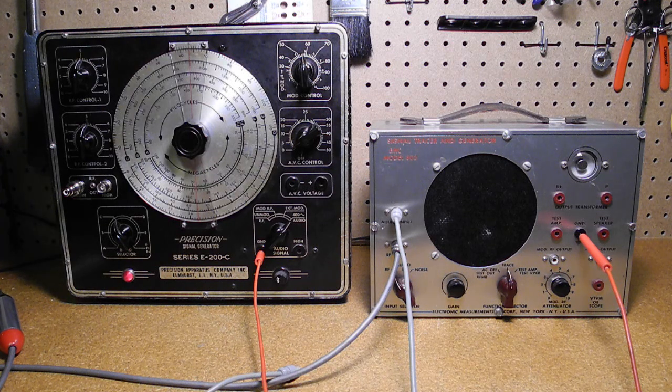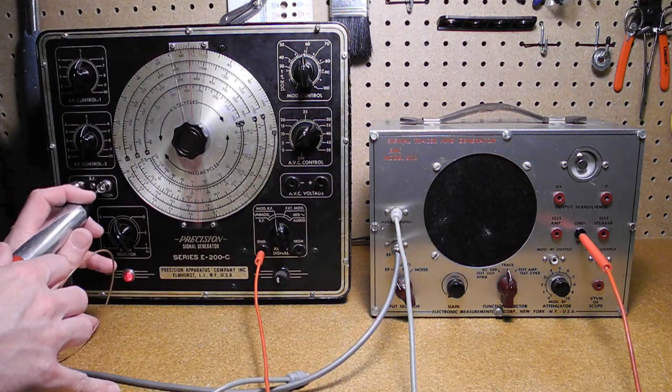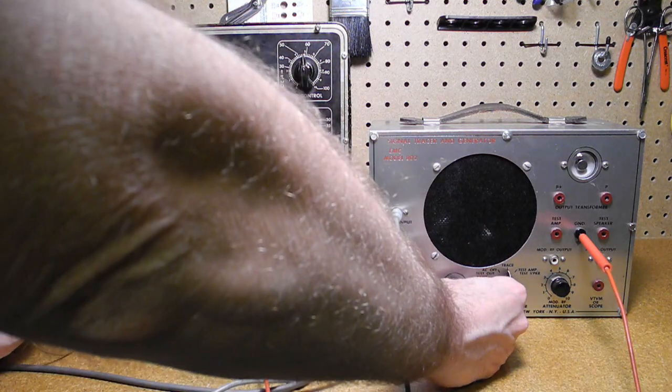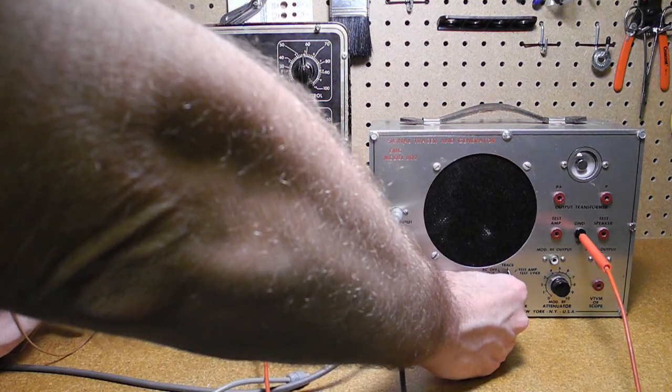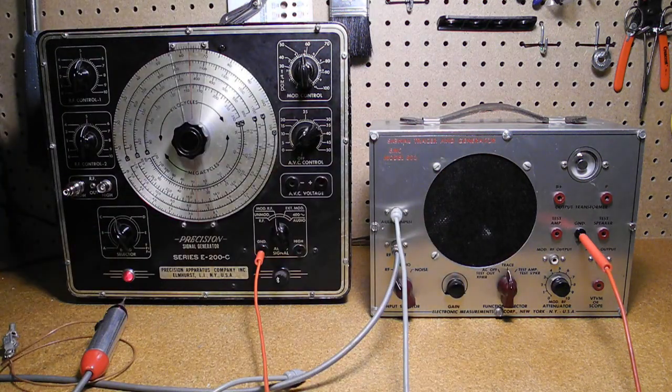The signal generator is set to produce a 1MHz RF signal that's amplitude modulated, and sure enough we can hear it. This mode would be used to trace a signal through the RF and IF stages of a radio.